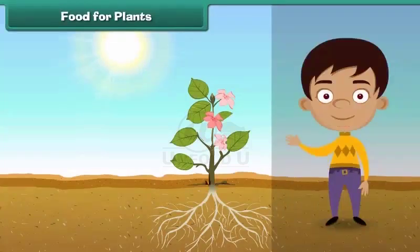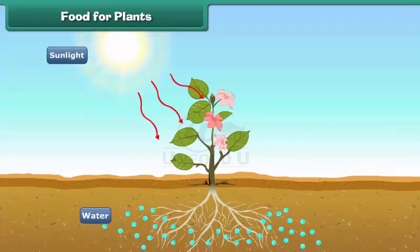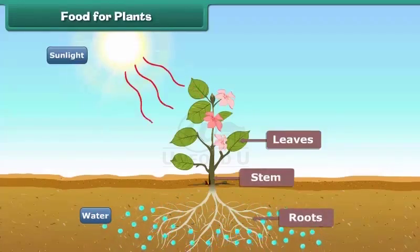Let us now understand where plants get their food. Plants make their own food with the help of sunlight. Plants take water from the soil and prepare food in their leaves. The plant takes up some part of the food and the rest is stored in its roots, stem, leaves, and seeds.